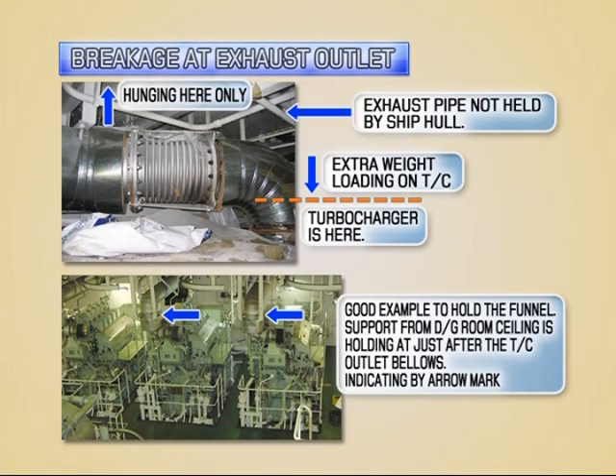Fix exhaust pipe to the hole within 2 meters from the exhaust outlet of the turbocharger. Without fixing the exhaust pipe to the hole, heat expansion of the exhaust pipe exceeds the allowable limit and the turbine housing is deformed. Then the turbine impeller touches the housing and the impeller is damaged.